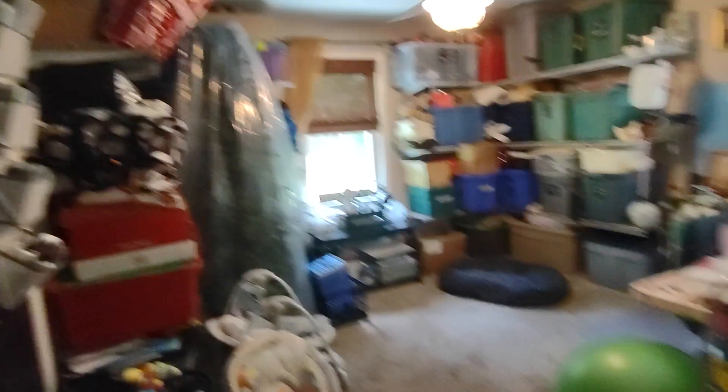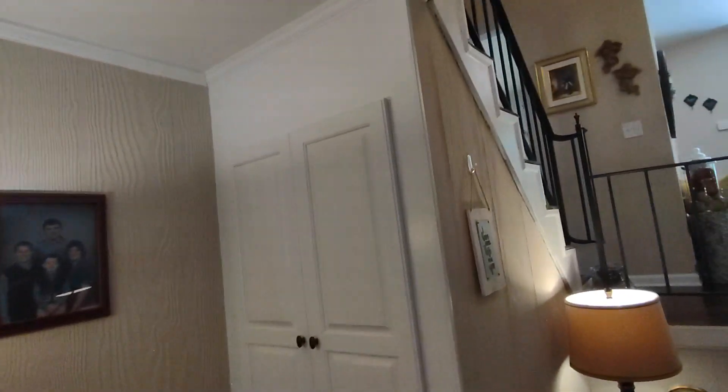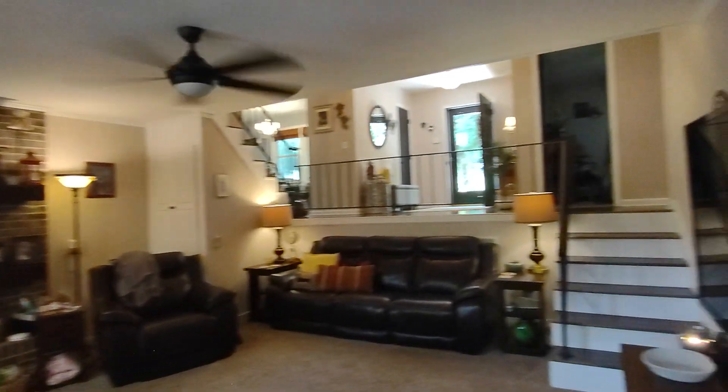Bedroom over here and master bedroom. Now we'll head downstairs. They do have some built-in storage over here behind the couch and a gas fireplace.